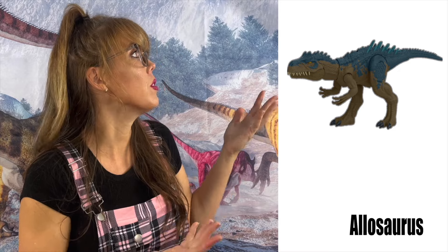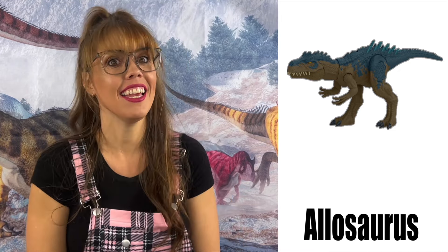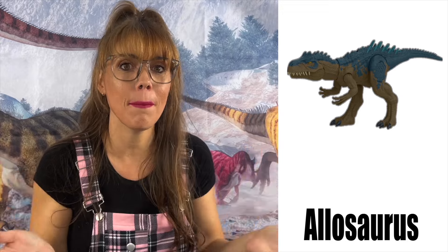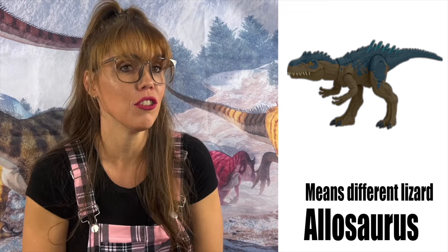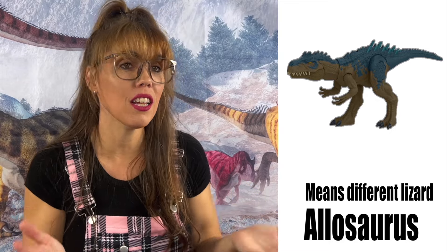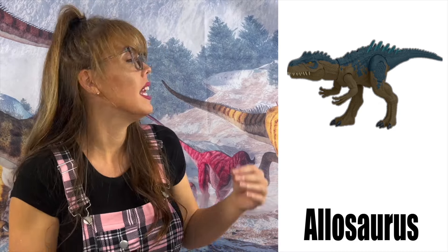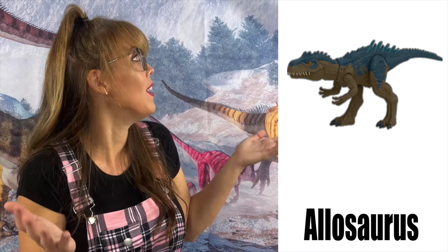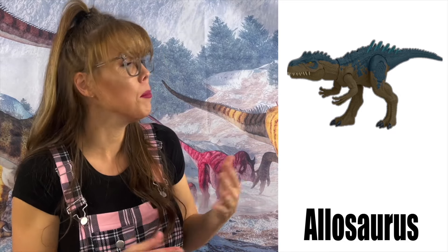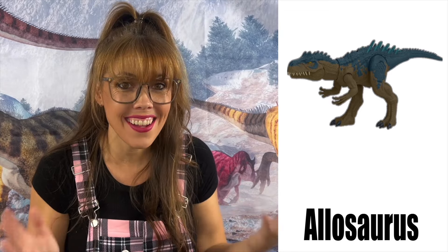The Allosaurus was from the late Jurassic period and it's a carnivore — it loved to eat meat. It could run as fast as 21 miles per hour to catch its prey. It had relatively long arms and three claws, and is thought to be 39 feet in length. It lived in what is now the USA and is also thought to be from Tanzania, China, and Portugal. The Allosaurus weighs anywhere from 1.5 to 3 tons.